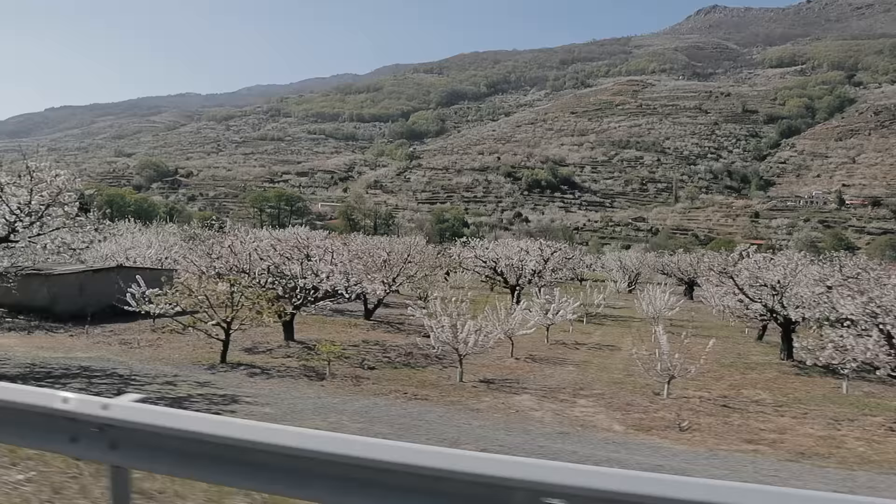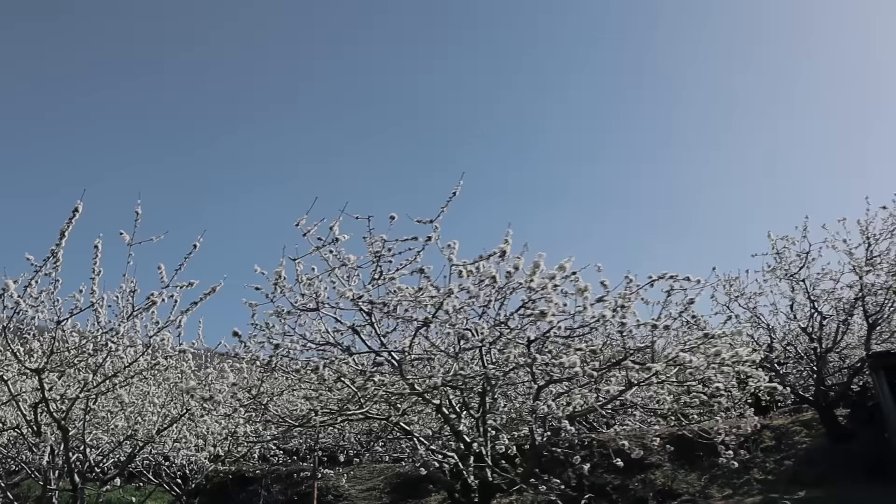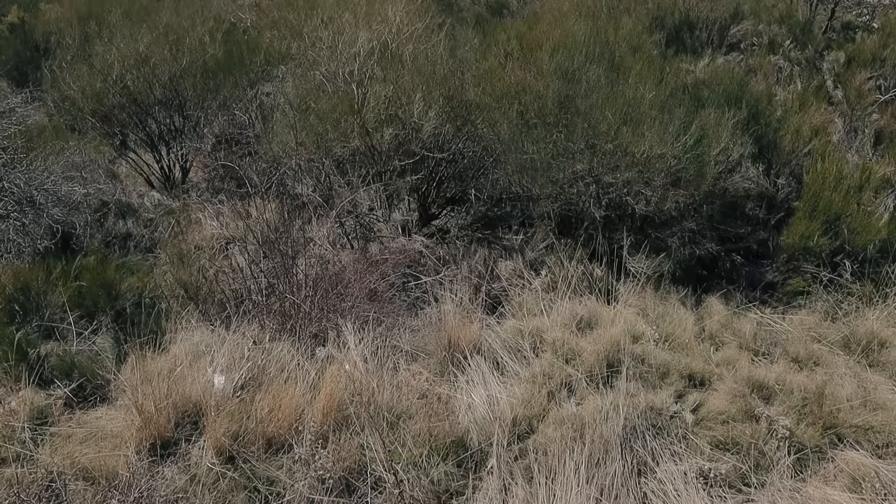We're twisting and turning up the valley to a lookout point — Yoli is driving like a hero, as usual. From up here we can see the whole Jerte Valley. Want to move here, baby? I'm thinking about it — maybe. Depends how much you love cherries, I guess. If you love cherries, this is the place.